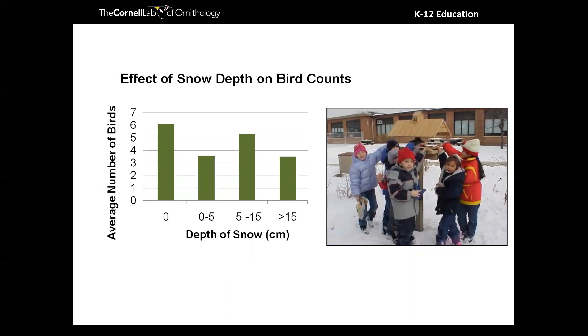Engineering your own bird feeders can also be a really fun way to inspire inquiry — you can look at different designs, see which ones birds are most attracted to, and compare engineered versus store-bought feeders. There are all sorts of wonderful things you can do.